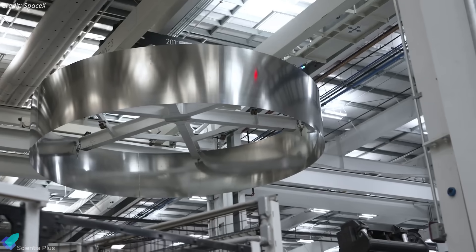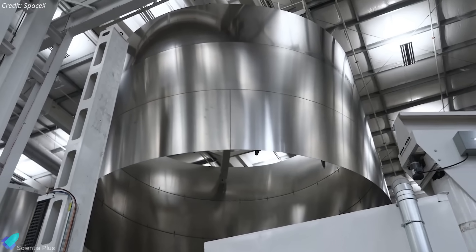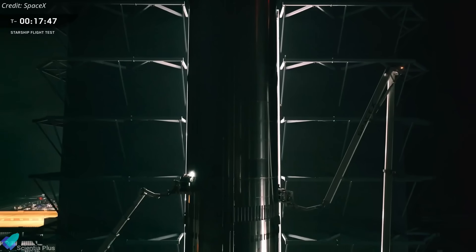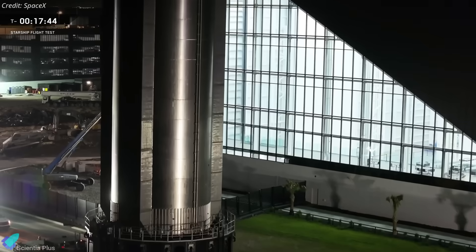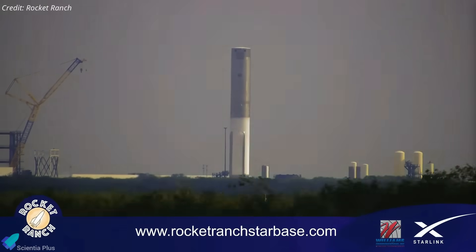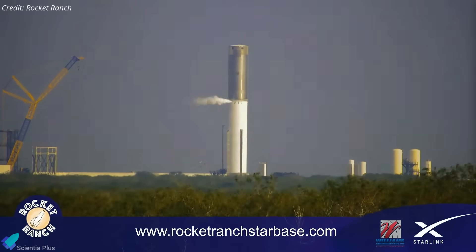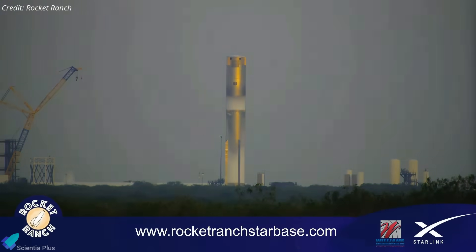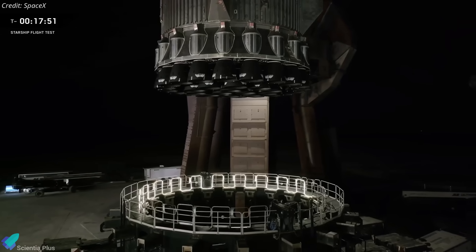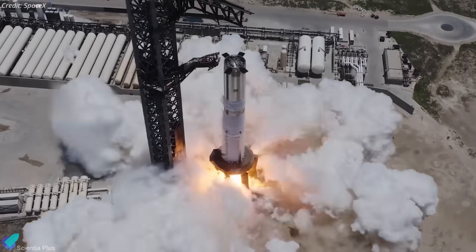Methane tank rings currently staged inside the Star Factory are expected to be transferred in the coming days to continue the stacking sequence. Once fully stacked, Booster 19 will enter the standard qualification flow, beginning with cryogenic proof testing to validate tank integrity, weld quality, and structural margins under liquid nitrogen loads. If the booster performs as expected, teams will proceed to engine installation and static fire operations.